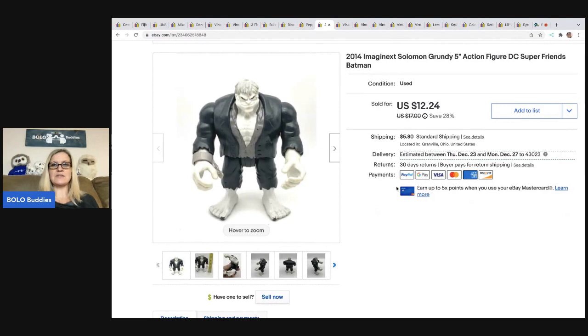This is a 2014 Imaginext Solomon Grundy five-inch action figure — one of the action figures from Batman. I sold him for $12.24 and the buyer was all in for $18.04. This came out of a thrift store mystery box.